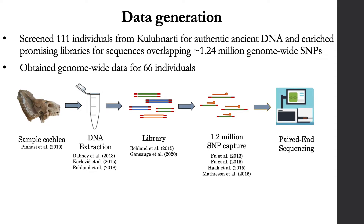To generate data, we screened 111 ancient individuals from Kulibnardi for authentic ancient DNA, and we enriched promising libraries showing evidence of authentic DNA for sequences overlapping around 1.2 million SNPs from across the genome. We obtained genome-wide data that passed quality control authentication metrics for 66 individuals — 27 from the R-Cemetery and 39 from the S-Cemetery. For all analyses, we analyzed these data jointly with sequences from published ancient African and West Eurasian individuals, as well as genotype data from present-day people living in Africa and West Eurasia.